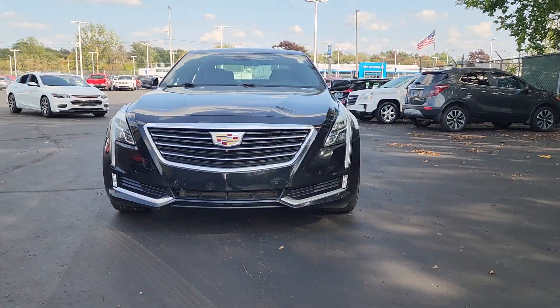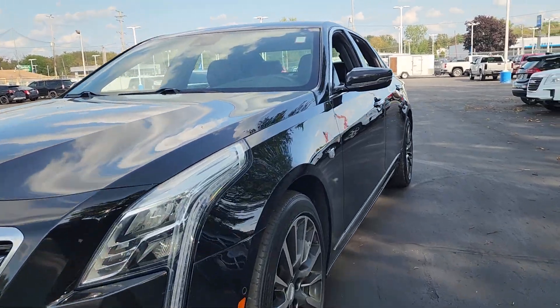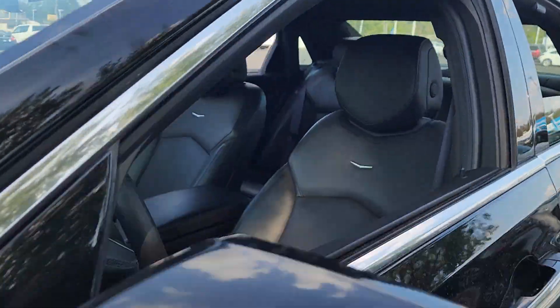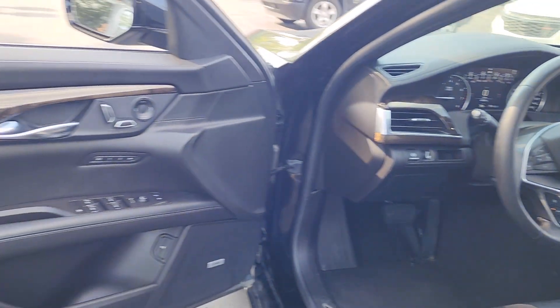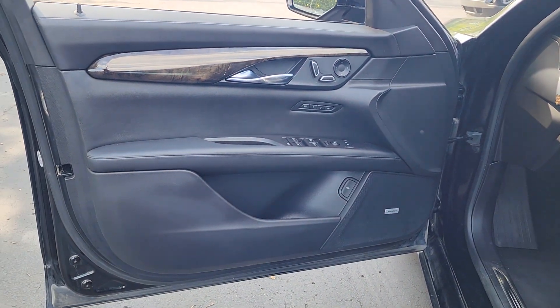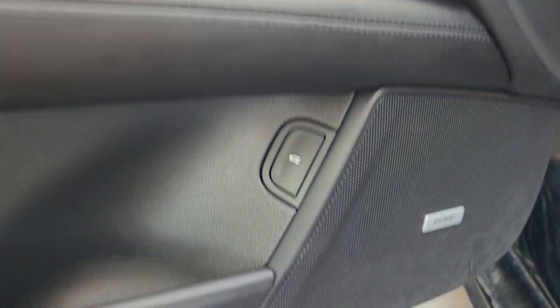Look no further than the 2017 Cadillac CT6. This vehicle is an outstanding buy with fewer than 50,000 miles on the odometer. Indulge your passion for the exceptional. The CT6 sedan's refined style, curated materials, and future-ready technology will exceed your expectations.